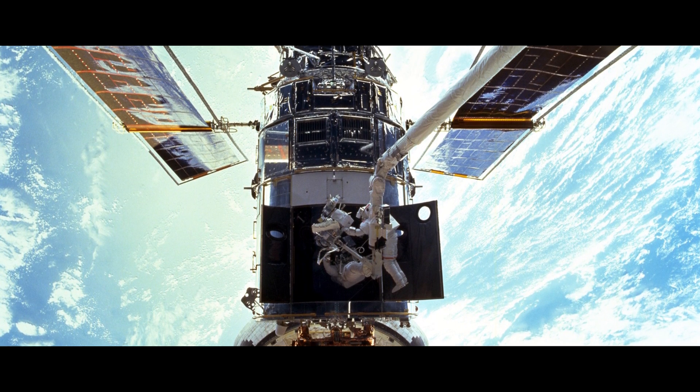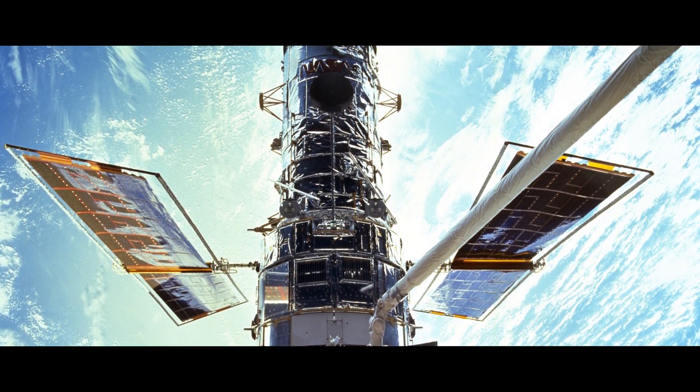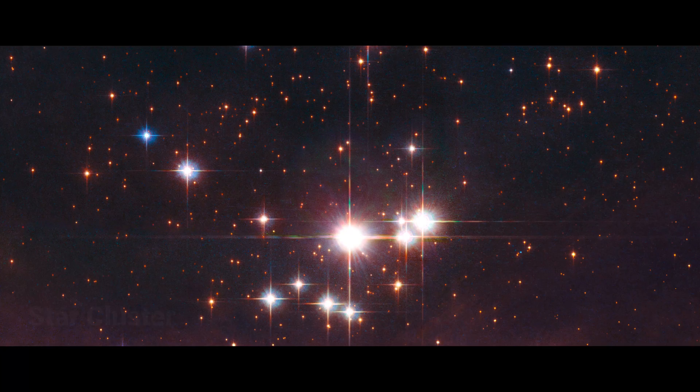Several maintenance missions and equipment upgrades followed over the years, proving how important manned spaceflight is. Hubble not only delivered beautiful pictures, but also improved our understanding of the universe.